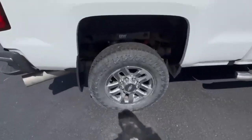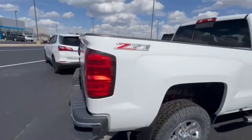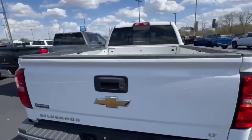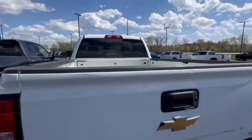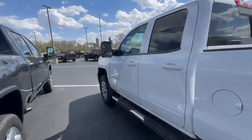A lot of rubber on the tires. MZ71 package, no spray-in bed liner. It's got boards on it, tow mirrors.